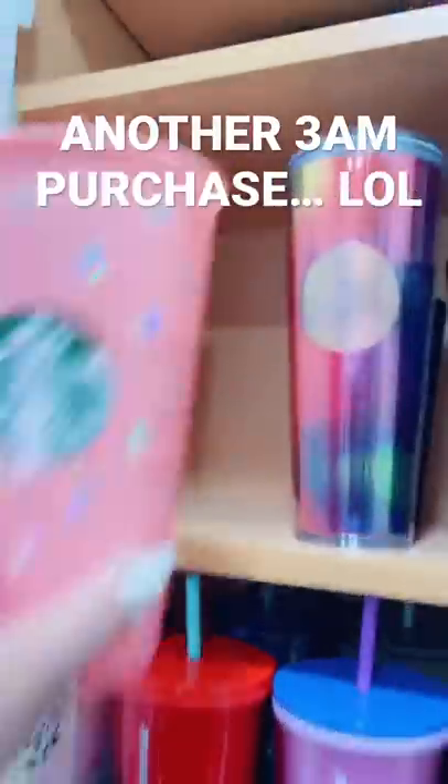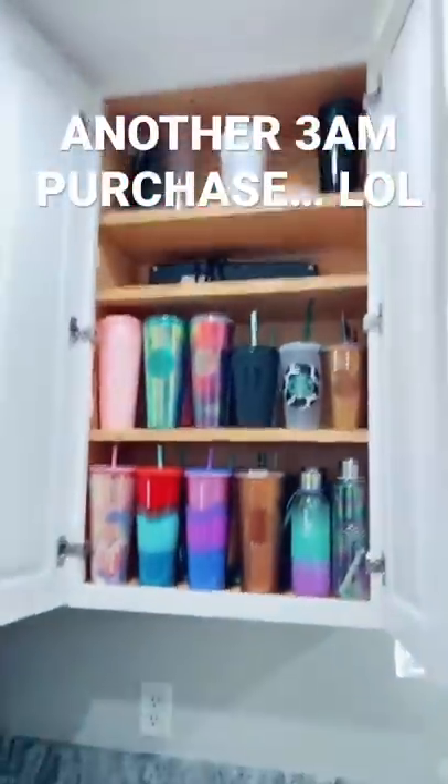Now it's time to put it all away. These were too tall so I had to take the straws out. I need to find a better way to display these because I want to see them all, but for now I'm obsessed.